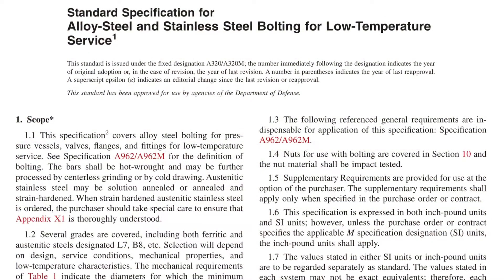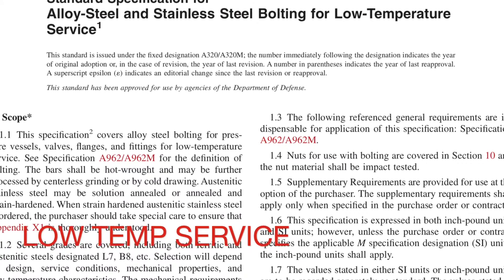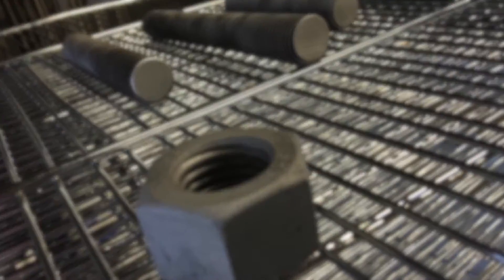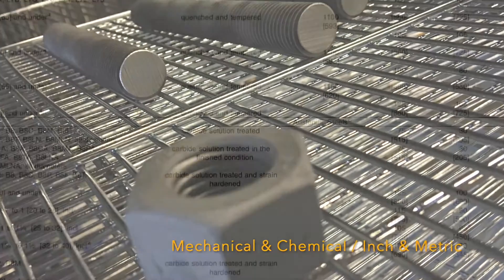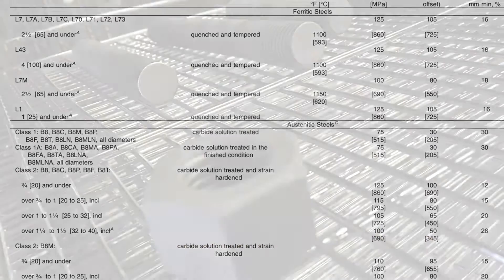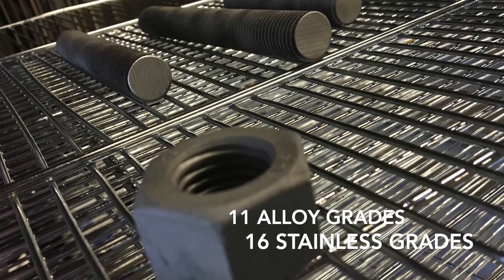ASTM A320 is the standard specification for alloy steel and stainless steel bolting for low temperature service. The specification is pretty diverse — it covers mechanical and chemical requirements of 11 grades of alloy ferritic steels and 16 grades of austenitic stainless steels, in both inch and metric.